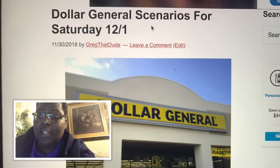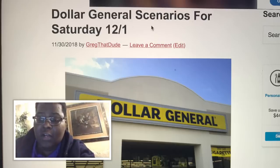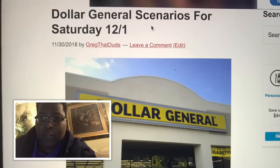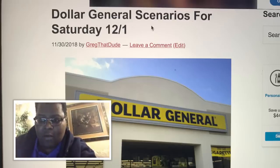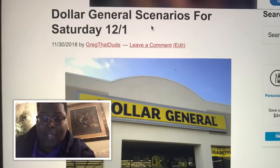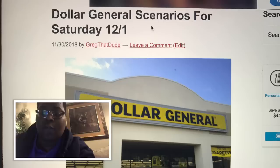These are Dollar General scenarios for Saturday, December the 1st. I came up with several scenarios for you. The scenarios we're going to walk through in the video will be using all digital coupons, so that means anyone can do these deals. All you need is a digital coupon account — you can go to DollarGeneral.com or download the Dollar General app to create one. Then you will load all the digital coupons that I tell you to load in the video, unless you do a different scenario. I'm going to put a link in the description for the full list of scenarios.